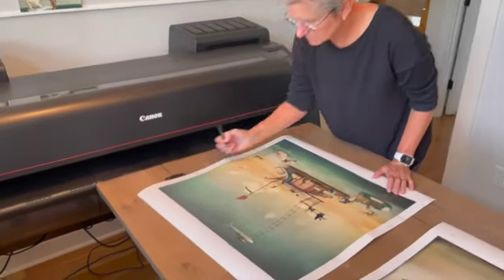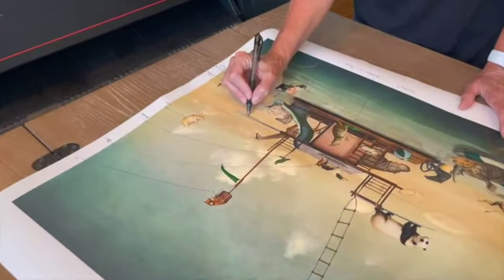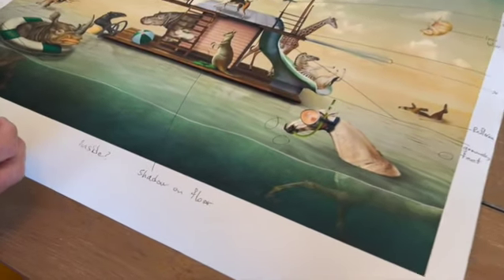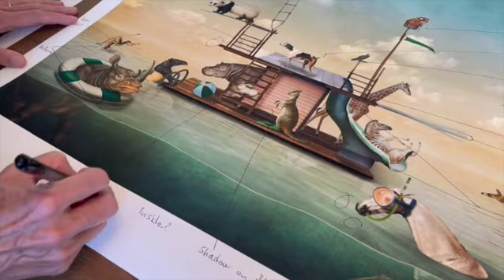Eventually I get to the point of making test prints here in my studio. I print everything myself. I might go through 10 or 20 different versions of a test print, checking the details, the colors, making subtle changes to the image before I'm happy with it.